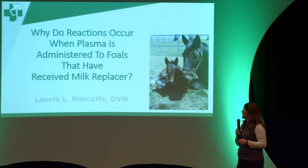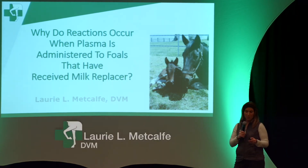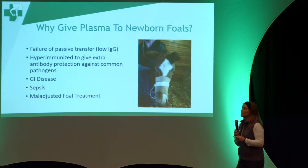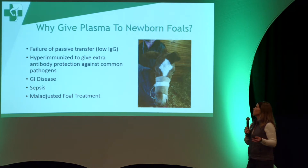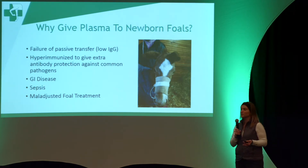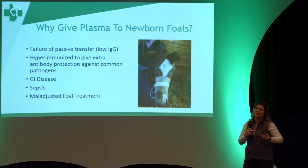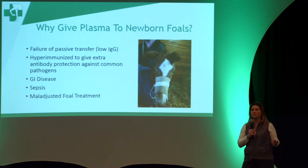Why do reactions occur when plasma is administered to foals that have received milk replacers? For those not familiar with plasma administration, one of the main reasons we give plasma is failure of passive transfer if the mare didn't have good enough colostrum. But the vast majority of the time we're giving hyper-immunized plasma to give foals an extra antibody boost as neonates, protecting against common issues like rotavirus, Rhodococcus, Clostridium, and Salmonella. It also helps in GI disease and septic foals.